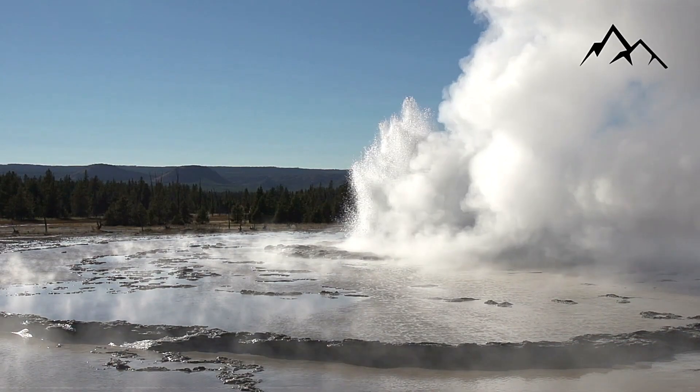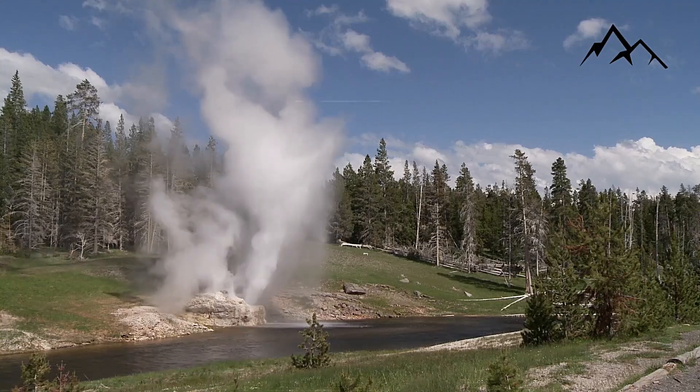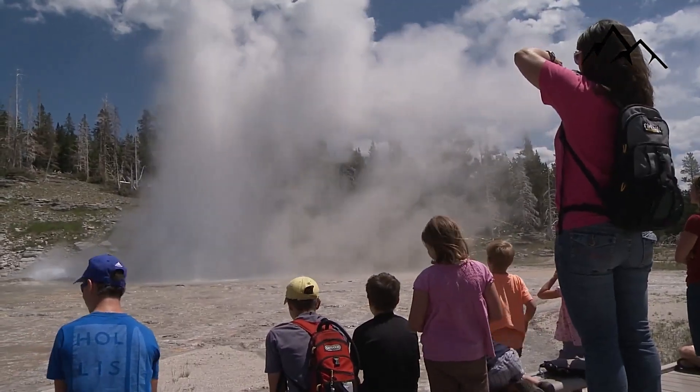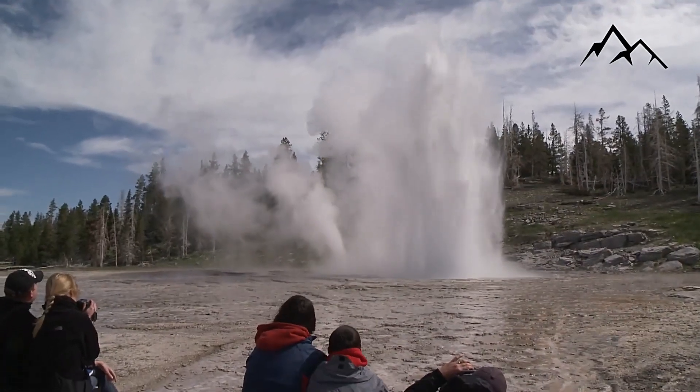Part of the active volcanic area that spans northern Nevada, Idaho, and Wyoming is the Yellowstone Plateau volcanic field, which includes the caldera. This Yellowstone caldera is what is causing geysers to erupt.